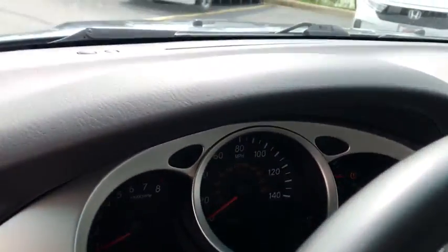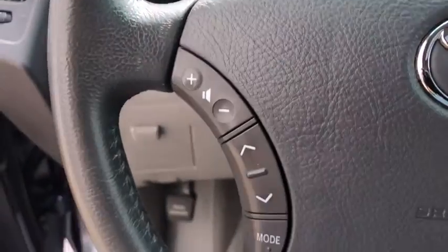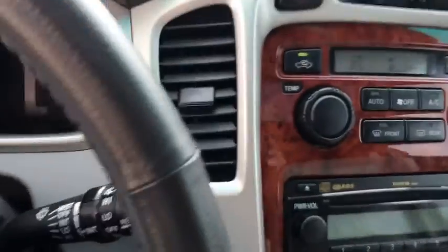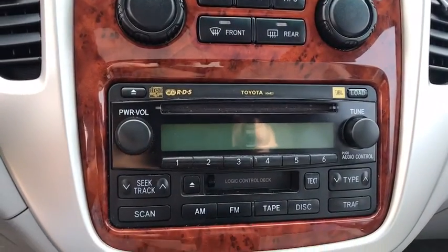A 2010 top safety pick, the Highlander is where substance meets style. Here are some of this vehicle's great options: stability control, traction control, all-wheel drive, home link garage door opener, cruise control, anti-theft security system.